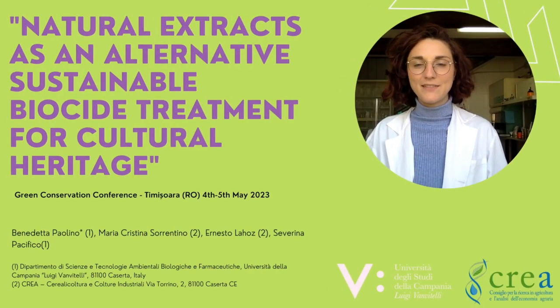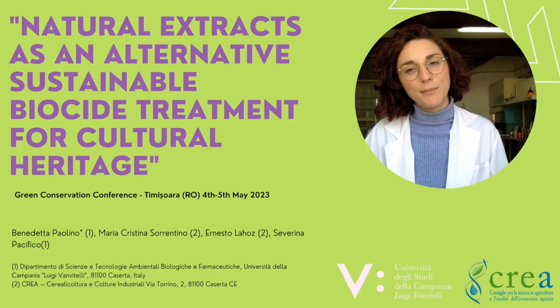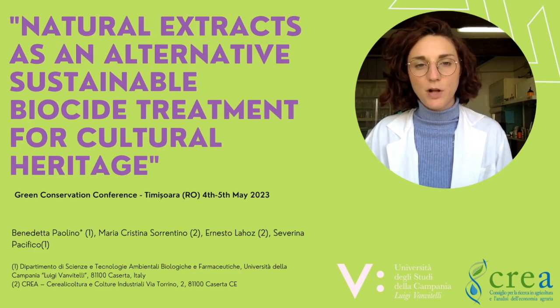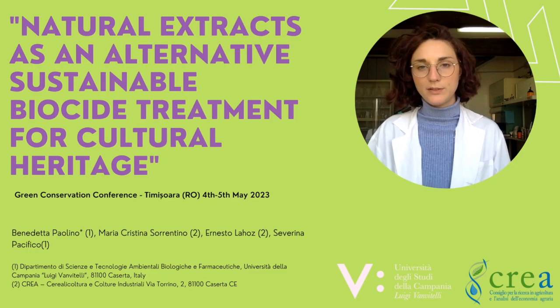Natural extract as an alternative sustainable biocide treatment for cultural heritage. Hi, I'm Benedetta Paolino and I'm a PhD candidate for the Environment, Design and Innovation course of Luigi Van Vitelli University. Today I'm going to explain my research project for the Green Conservation Conference in the edition of 2023.